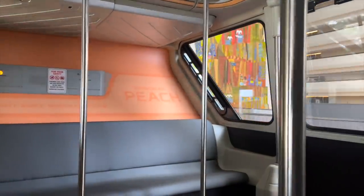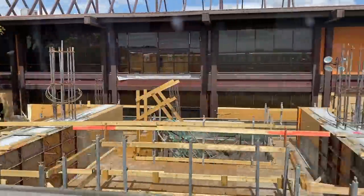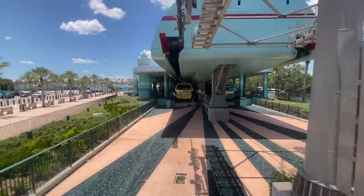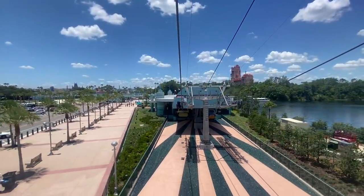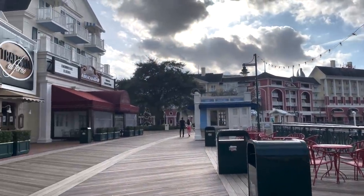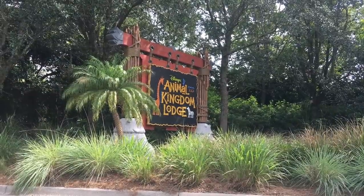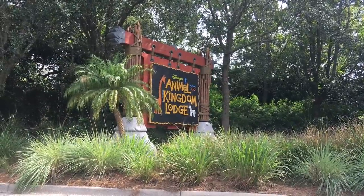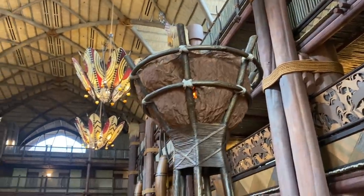Consider hotels on the monorail line — the Contemporary, Grand Floridian, Polynesian Village Resort — if you're going to Magic Kingdom a lot. Skyliner resorts have easy access to Hollywood Studios and Epcot. Those resorts around the Boardwalk and Epcot's International Gateway also have easy access to Hollywood Studios and Epcot. If you want to spend a lot of time at Animal Kingdom, your best bet is going to be Animal Kingdom Lodge, which has the shortest bus ride to get there.